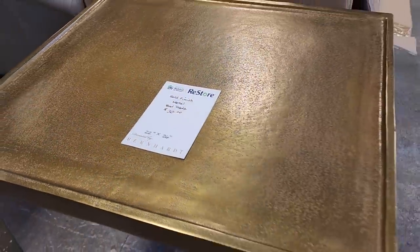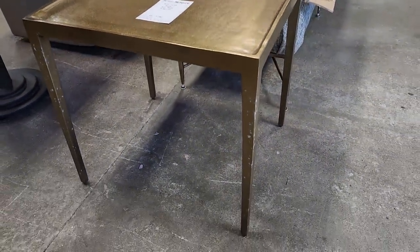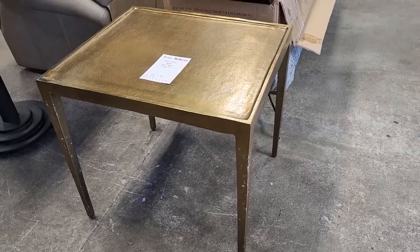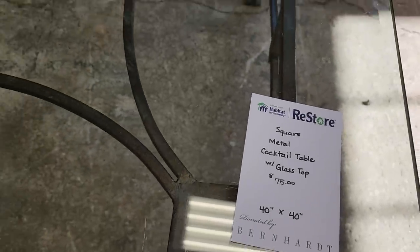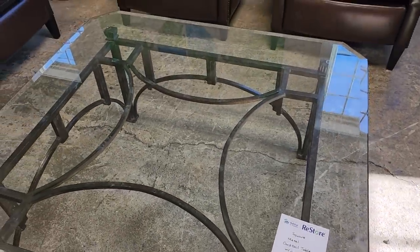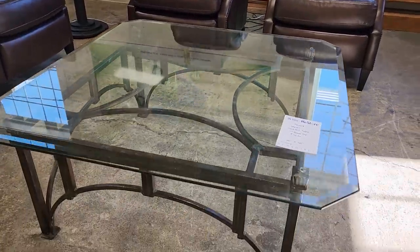Look at this gold-finished metal end table for $30. I love that — that's almost worth going back tomorrow morning and standing in line to get. And look at this square cocktail table with a glass top and metal base — $75. That checks all the boxes for me: the swirly wrought iron, the glass. I love it. $75 — what a fantastic deal.